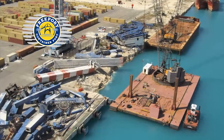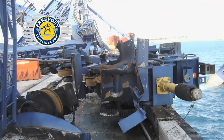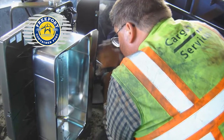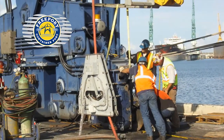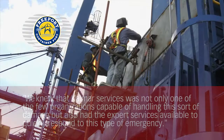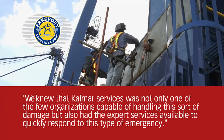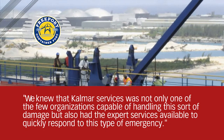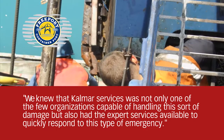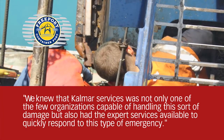And when disaster strikes, like when a tornado hit Freeport in the Bahamas, it was a specialist team from Calmar who were called in to handle the emergency. Here's what Charles Steward, Engineering Manager at Freeport, had to say: 'We knew that Calmar Services was not only one of the few organisations capable of handling this sort of damage, but also had the expert services available to quickly respond to this type of emergency.'